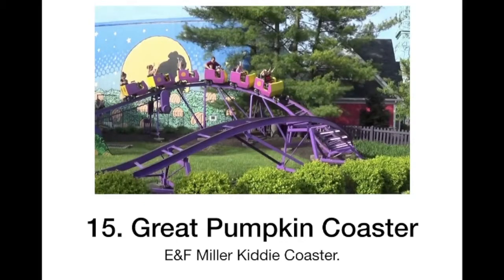At 15 we have the Great Pumpkin Coaster. This is just like a kiddie coaster. Just okay.